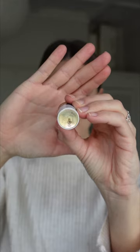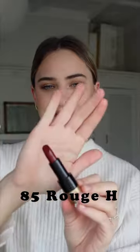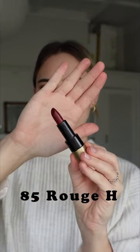It's super simple with those three block colors, and on the top you have this gorgeous golden Hermès logo. I got the color 85 Rouge H, which is this gorgeous dark red burgundy color. Let's try on the lipstick.